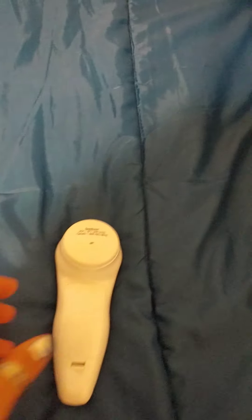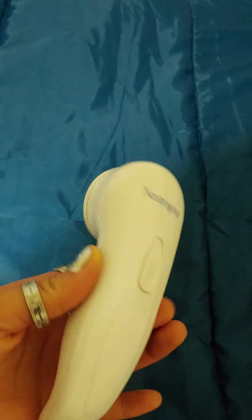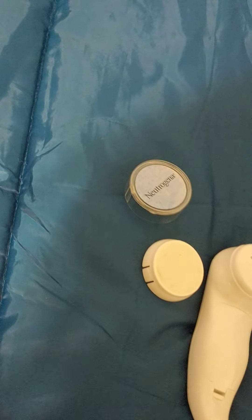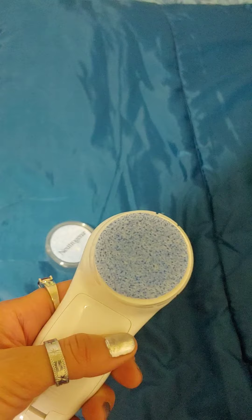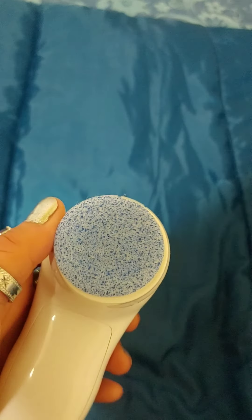One of my favorite products is Neutrogena. You can find this at your local grocery store like Walmart — I got mine on Amazon. It comes with an attachable piece and the little sponge attachments are included. You grab one and attach it, then add water, press the button, and it vibrates to rub off the dead skin cells from your face.